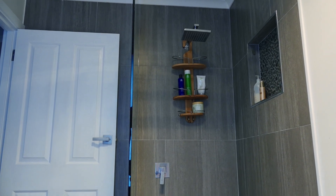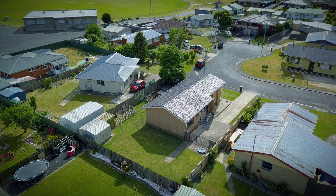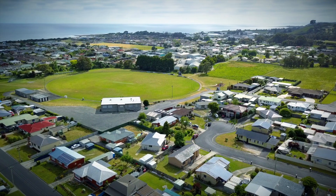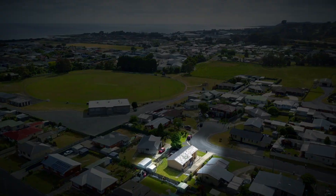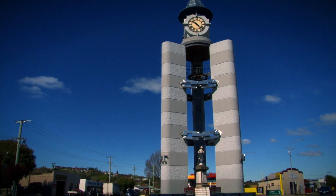Privately positioned in a quiet cul-de-sac, the yard is fully secure with garden sheds and is completely low maintenance. There are children's parks close by, along with schools and recreation ground, and the Olverston Town Centre is just minutes away.